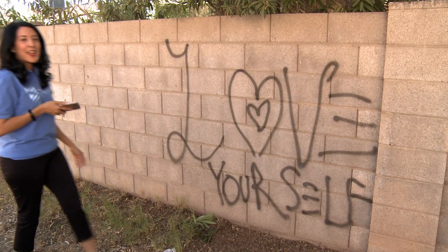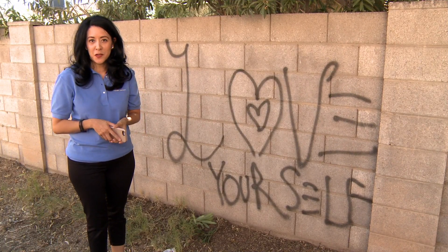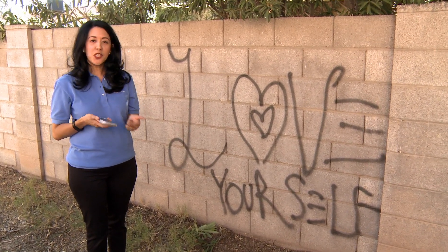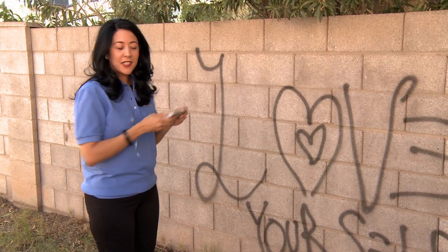Let's show you how easy it is to report an issue. If you see an issue in your neighborhood, let the City of Chandler know. It's really easy to do. Just take your phone, click on the Chandler app, hit New Request, select which option you want to report, such as graffiti, and all you have to do is just take a picture of it.